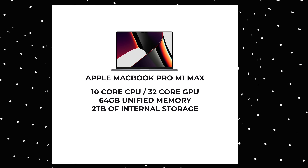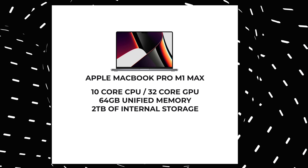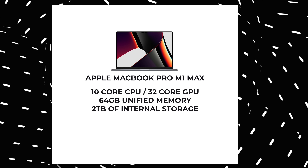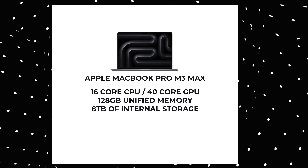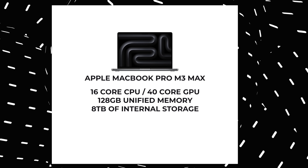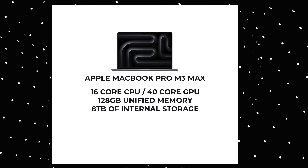Two terabytes of storage for editing video is a little bit cumbersome. I do have external storage, but it is what it is. The 16-inch MacBook Pro M1 Max is a 10-core CPU, 32-core GPU, 64 gigabytes of unified memory, and two terabytes of onboard storage. This is the top of the line M3 Max: 16-core CPU, 40-core GPU, 128 gigabytes of unified memory, and eight terabytes of onboard storage.